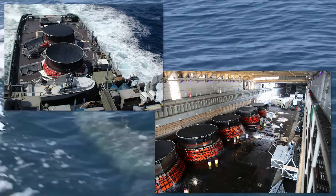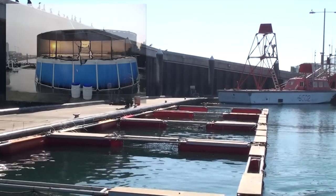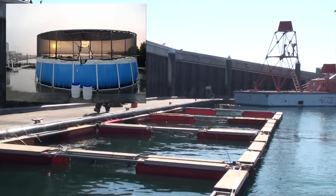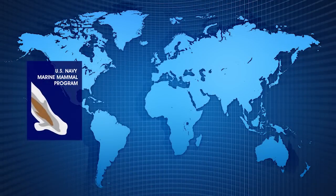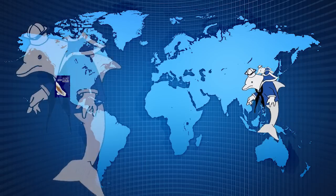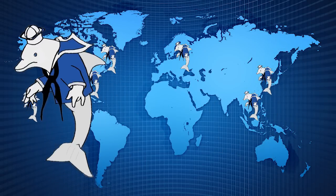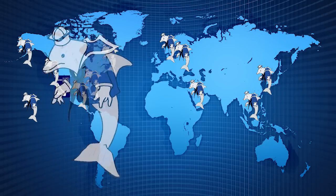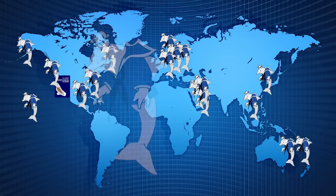For deployments, dolphins can be housed aboard amphibious assault ships in specially designed inflatable shipboard pools, or they can operate from land-based pools or floating enclosures. They have the ability to operate in extreme environments as warm as Bahrain in the summer and as cold as Alaska in the winter. Over the past 40 years, marine mammal systems have been employed in operations in Korea, Vietnam, Lithuania, Newfoundland, the mainland United States, Hawaii, Alaska, Kuwait, Norway, Denmark, Germany, and Australia. The most recent operational deployments were to Bahrain, Iraq, New Caledonia, and Montenegro.